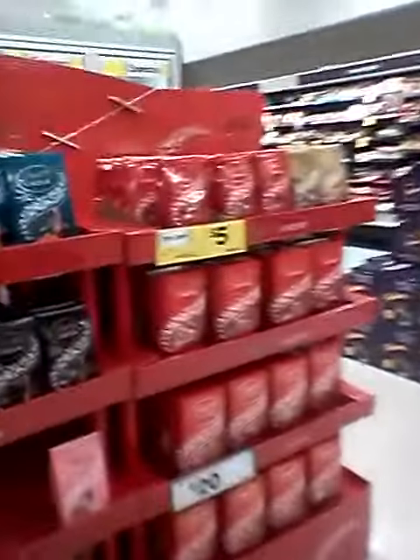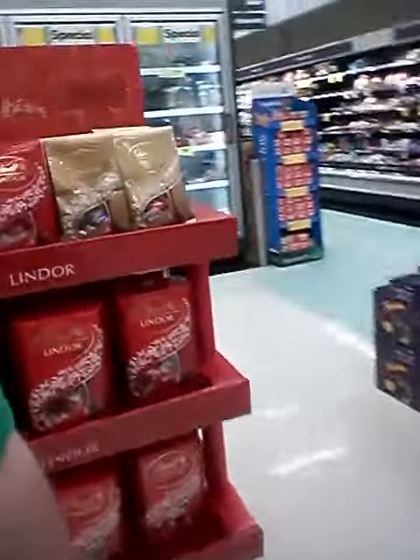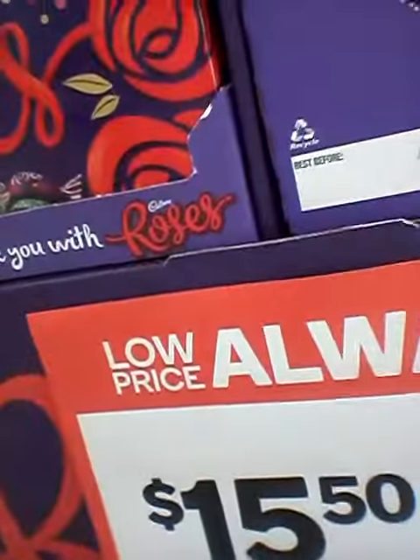And a whole box of these here. Look at these four doors. These are red. These Rose chocolates are $15.50.